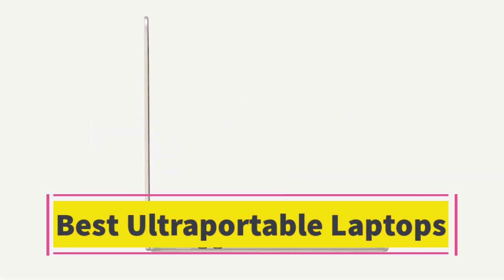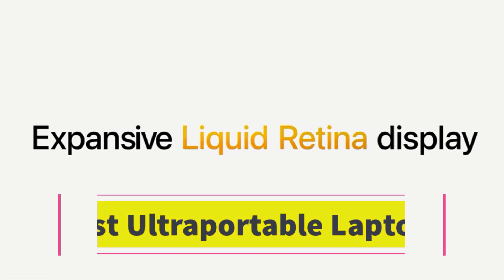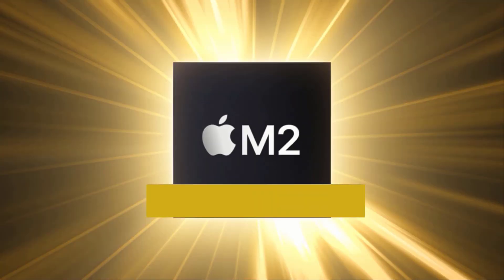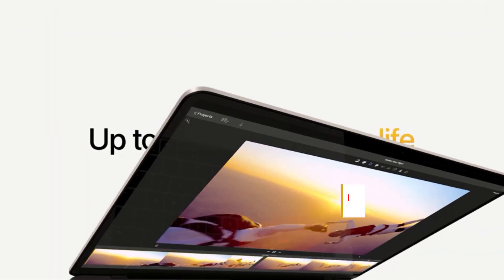Best Ultra-Portable Laptops. Are you looking for the best ultra-portable laptops? In this video we will look at some of the best ultra-portable laptops on the market. Before we get started, we have included links in the description, so make sure you check those out to see which one is in your budget range.